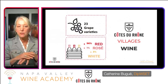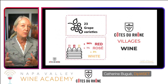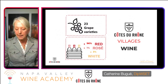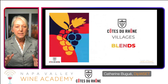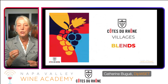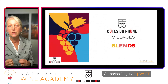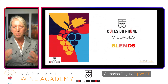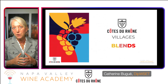Côte de Rhône-Villages is still red wine country, with rosé here at just one percent and whites at three. We have the same 23 grape varieties that are allowed in the wines. Grenache is mandatory here, and there must be at least one blending partner to Grenache. Syrah and Mourvèdre are the big key blenders here. These three grapes must make up 66% of the blend or more.